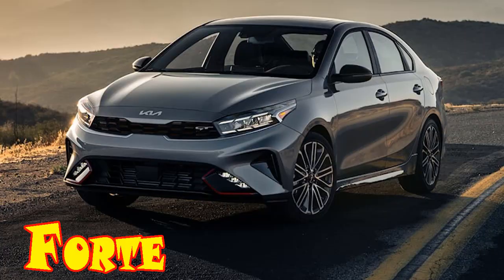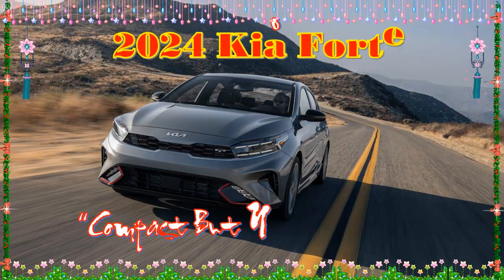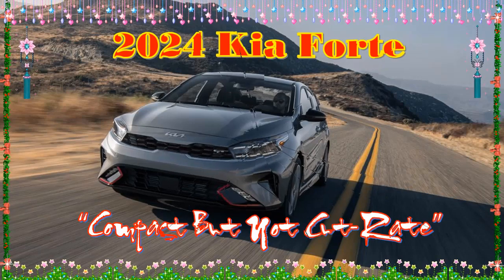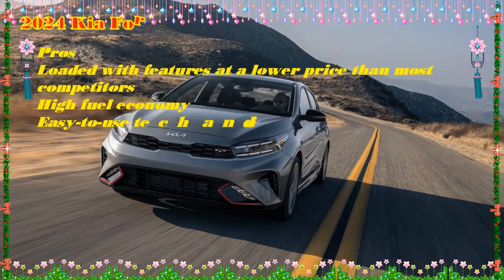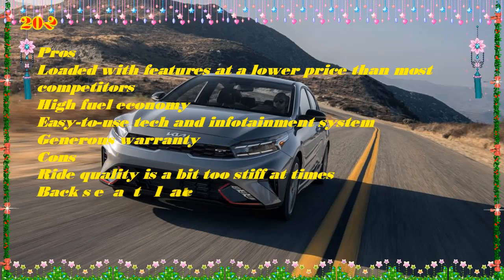2024 Kia Forte — Choosing the Right Trim. The 2024 Kia Forte makes a big impression in the ever-shrinking compact car market. With an impressive standard and optional feature roster, the Forte easily threatens long-established sedans like the Honda Civic and Toyota Corolla. And while it doesn't offer a hybrid engine option, fuel economy figures in the mid-to-high thirties should go a long way to easing the pain at the pump.